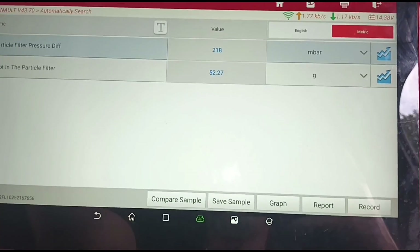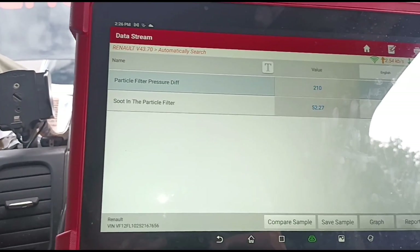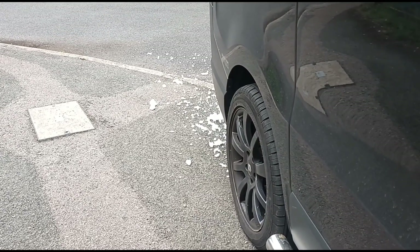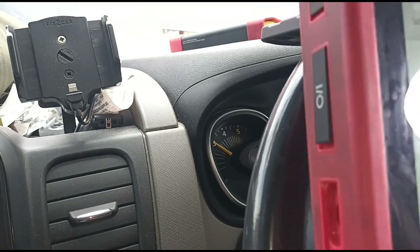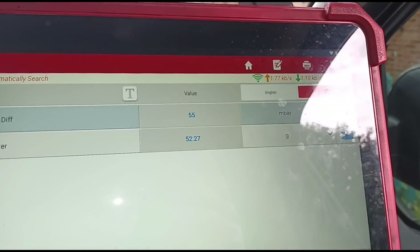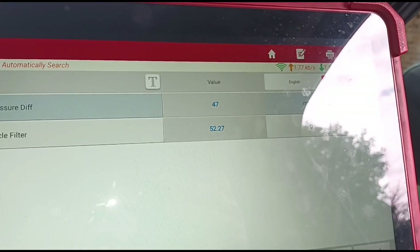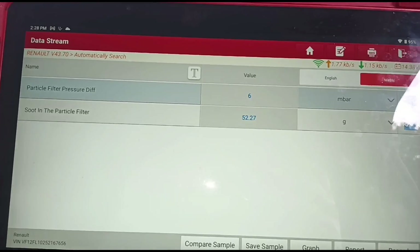Trying to get it to stay there — it looks like it's kind of steadied out. We are down to 50 millibars, and at idle we are now down to around six millibars.